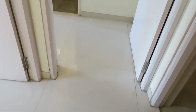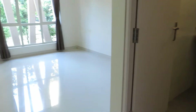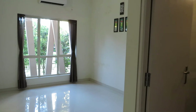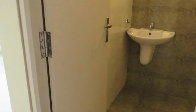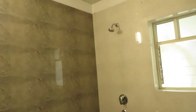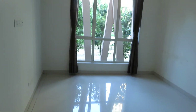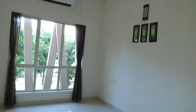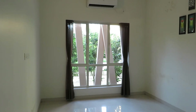We are now entering into the master bedroom. This is the lobby space of the master bedroom. With this master bedroom, you will be having an attached toilet with a separate bath space and a western commode area. The master bedroom has a size of 13 feet long by 10.5 feet in breadth.